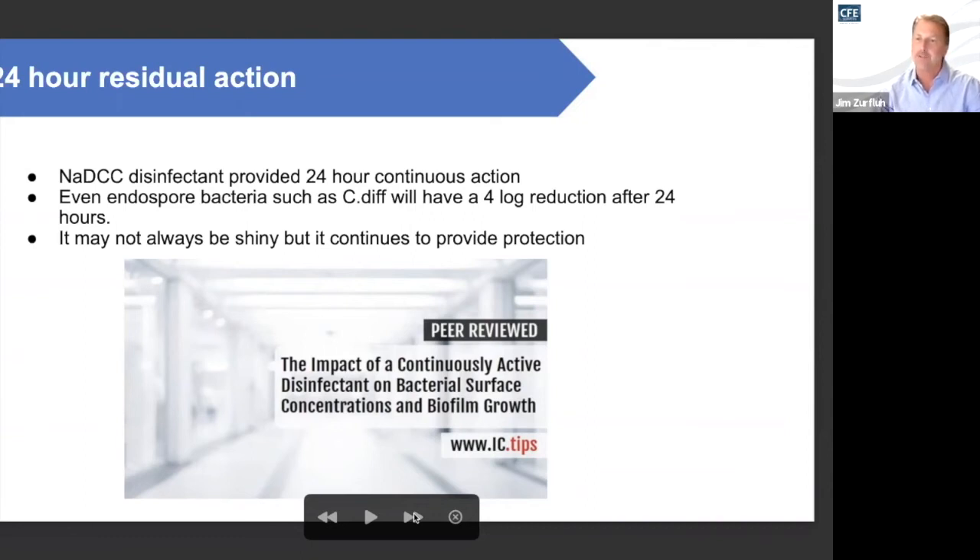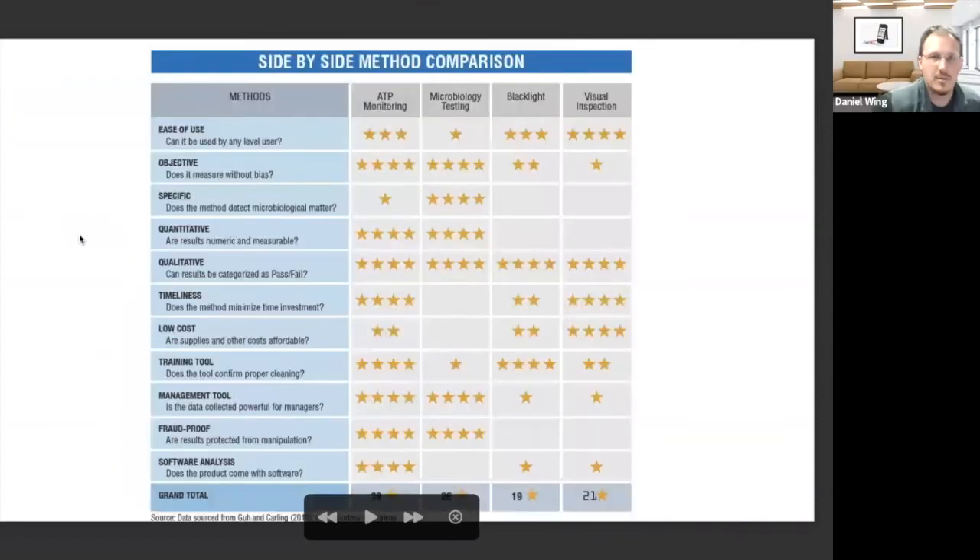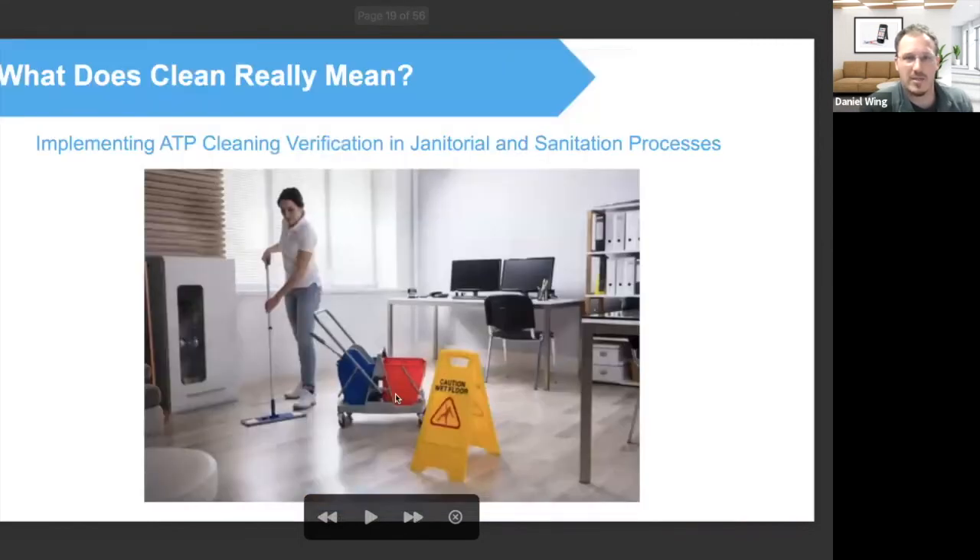Daniel Wing of Hygiena, introduce us to some of the testing options. This chart is an overview of some of the most common technologies utilized within the industry to verify cleaning outcomes. Our company manufactures ATP systems and also has microbiology tests. This chart is a quick summary of how to look at those things objectively — what is the most bang for the buck in verifying your cleaning outcomes, giving you tools to improve both effectiveness and efficiency among your staff. ATP is the quickest and the best combination of all these objective ways to measure how you're doing.